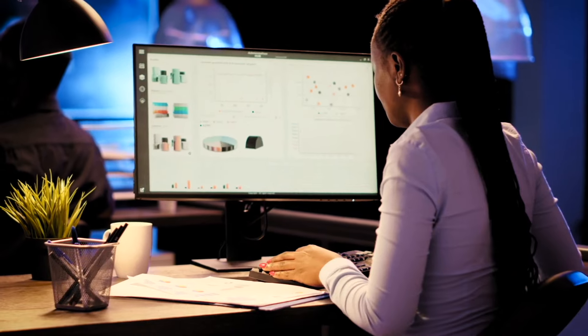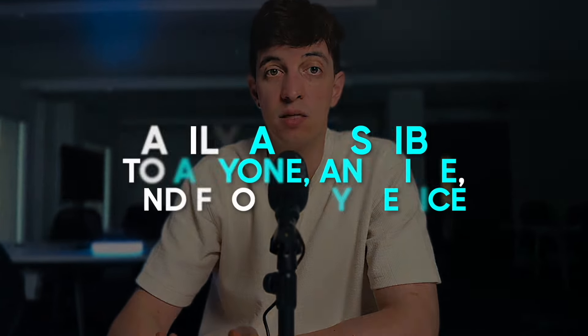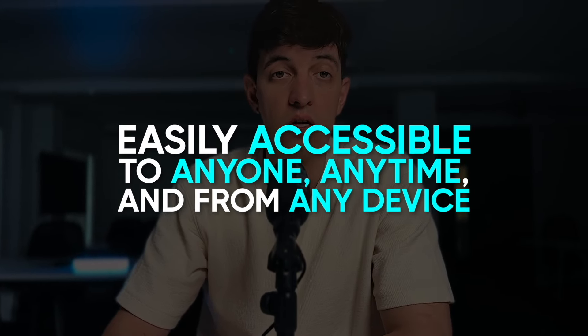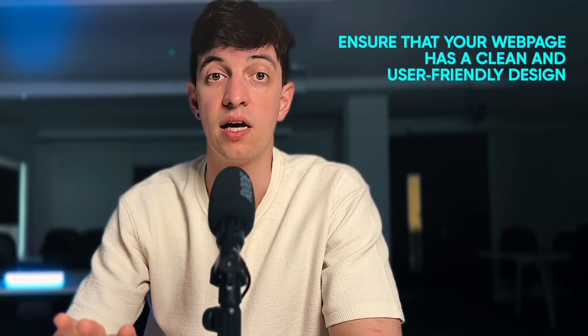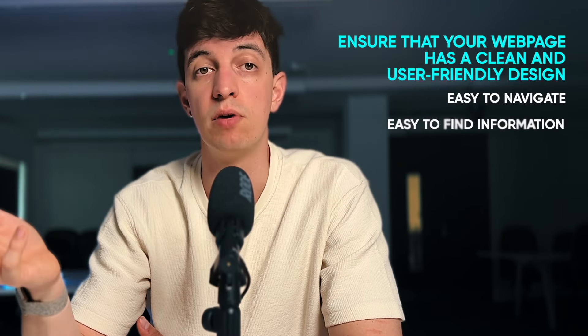Now you've put in the hard work and created an impressive data portfolio — how do you share it with recruiters? Ideally, your portfolio should be easily accessible to anyone, anytime and from any device. One effective way is to create a dedicated webpage or website link that showcases your data portfolio. Ensure that your webpage has a clean and user-friendly design, making it easy for recruiters to navigate and find the information they need. Keep in mind that recruiters may view it on different devices such as laptops, tablets, or smartphones, so make sure your portfolio is responsive and adapts to various screen sizes.